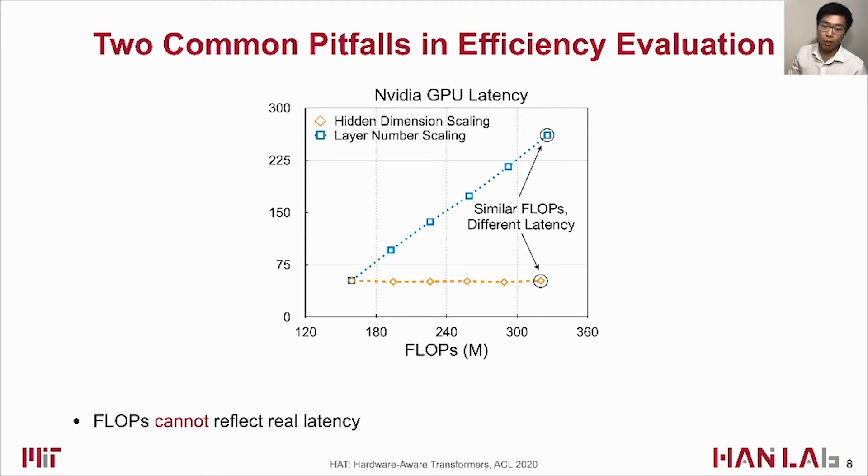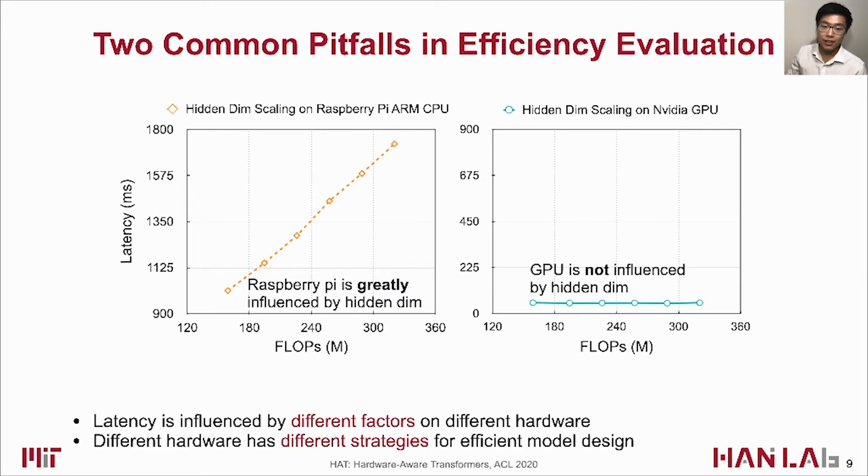What makes hardware-awareness important? We found two common pitfalls in evaluating transformer efficiency. First, FLOPs cannot reflect real hardware latency — two models with the same FLOPs but different layer numbers and hidden dimensions can have very different latencies. Second, latency is influenced by different factors on different hardware: hidden dimension is an influencing factor for Raspberry Pi but has little influence on GPU latency. Therefore, different hardware should have different strategies for efficient model design.